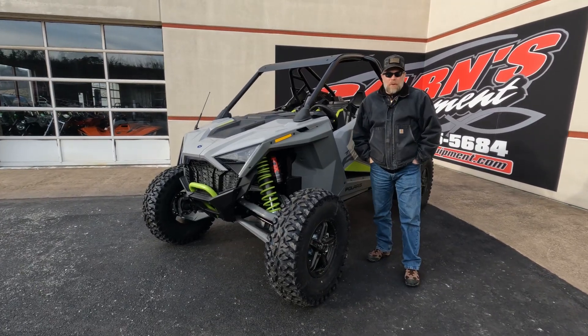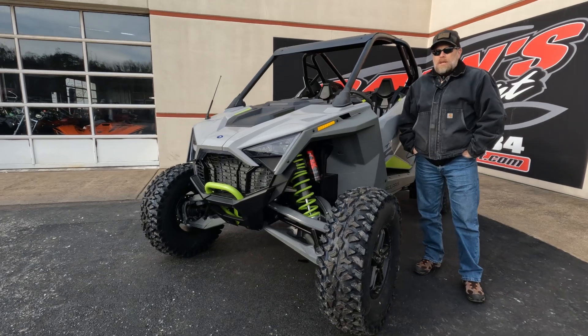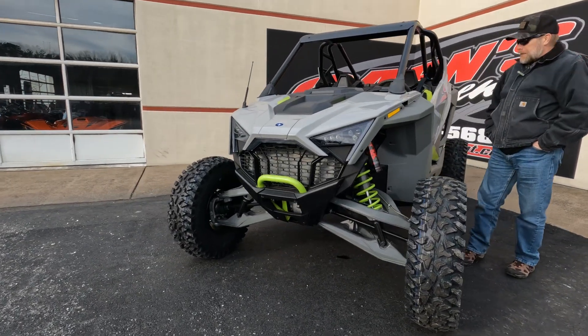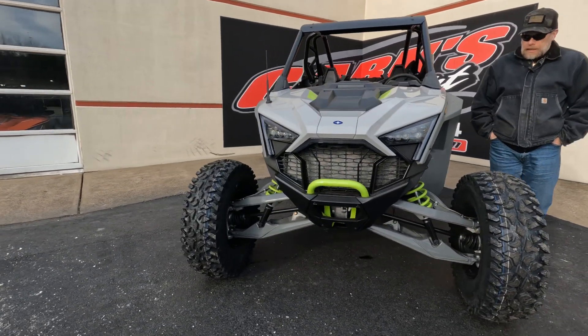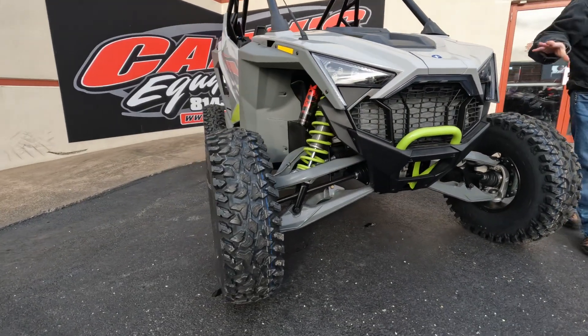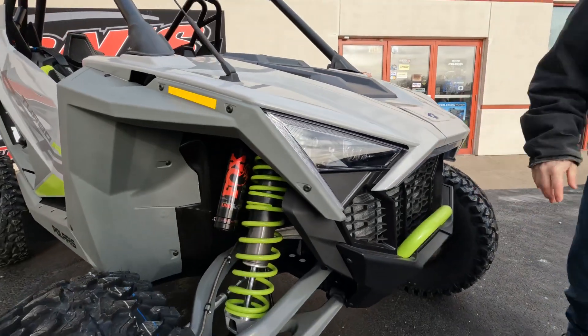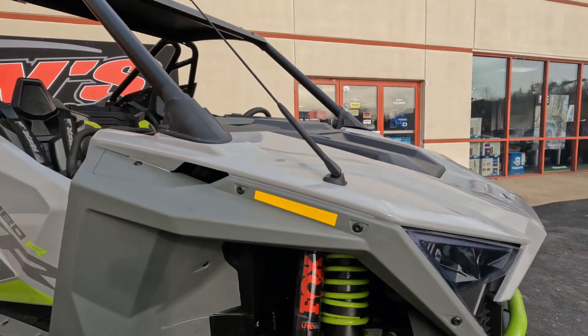Hey guys, this is Kirk down at Carnes Equipment with a 2022 Polaris RZR Turbo R Ultimate. It's got the Fox Live Valve Shocks — amazing machine. This one is 74 inches wide in the Avalanche Gray with the lime green accents, make it look really good.